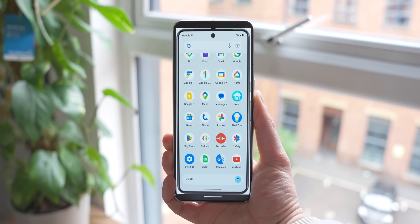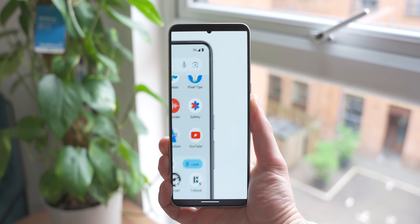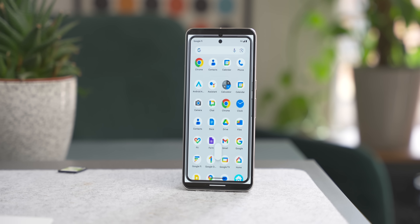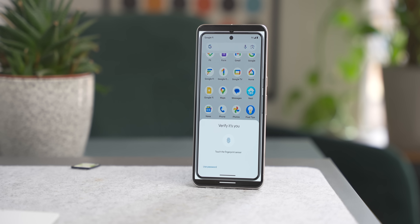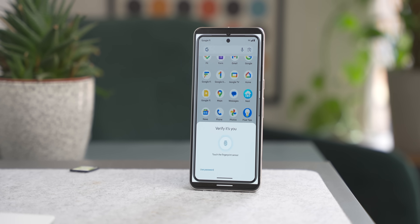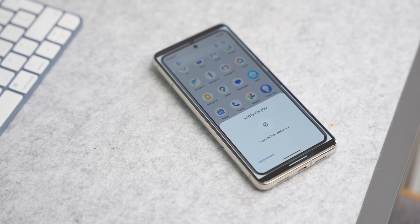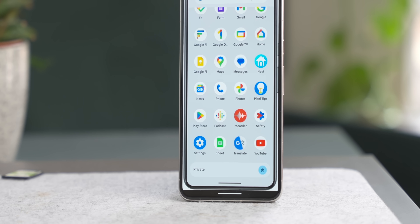One of the bigger changes in Beta 2 is something called Private Space. Essentially, Private Space lets you create a new private area where you can store apps that are more secure than just having them on your home screen. This space gets locked and can only be accessed through your biometrics or by entering your PIN. To set it up, go into Security and Privacy in settings, tap on Private Space, and that setup process will require authentication to ensure only the primary user can create it. You'll also have the option of linking a Google account for easy app downloads within that private space.